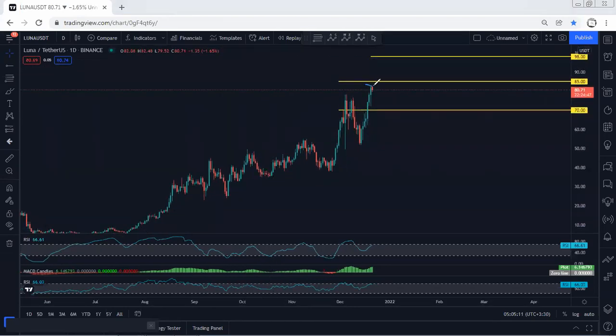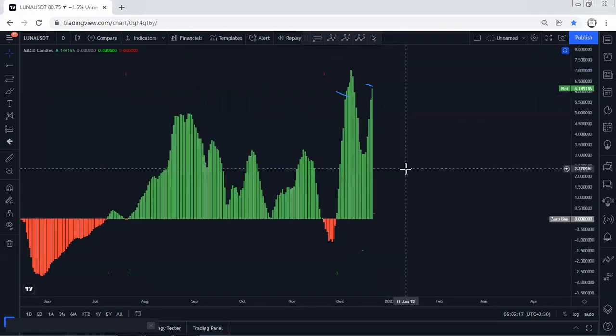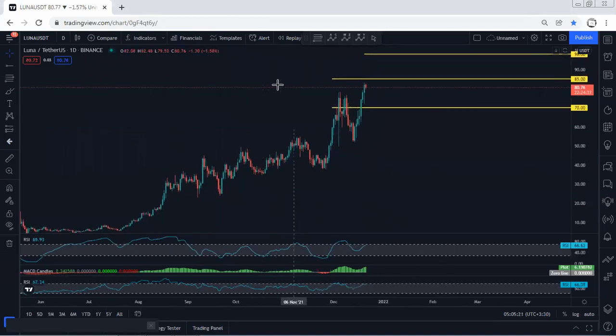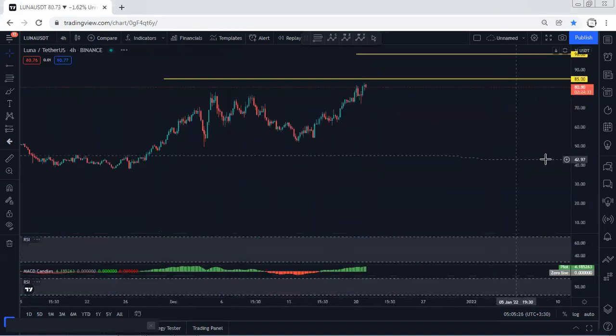One thing I need to highlight here: if we put the indicator relative to the previous one, as we can see based on the daily chart, we have a divergence — even based on the four-hour chart. We need to be really careful if we want to look for continuation. We mostly expect to see a daily correction, or at least based on the four-hour chart.